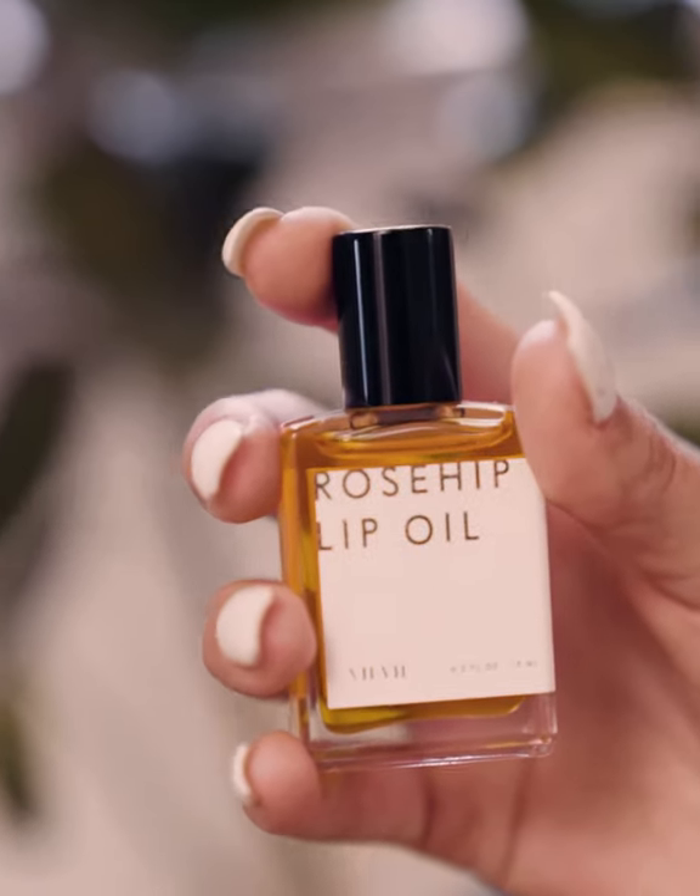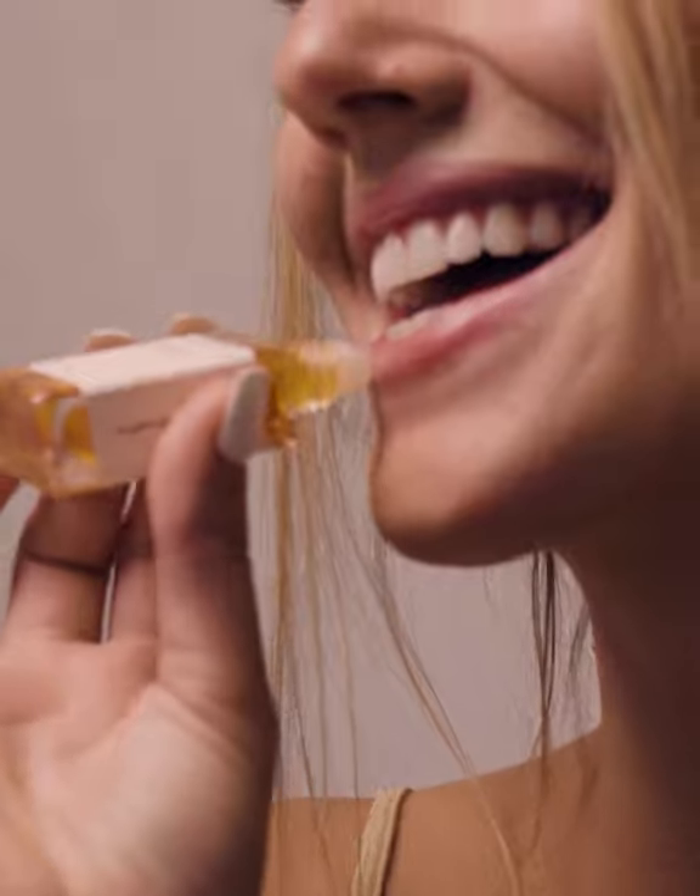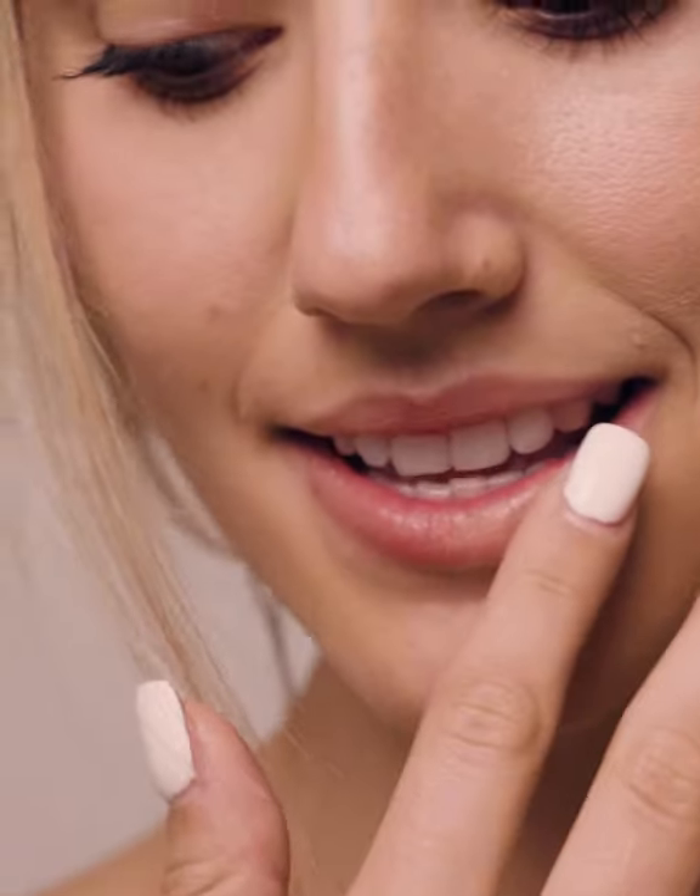This high-performing, lightweight lip oil intensely hydrates and improves texture. 100% natural rosehip oil for softening lips, leaving them nourished and moisturized.